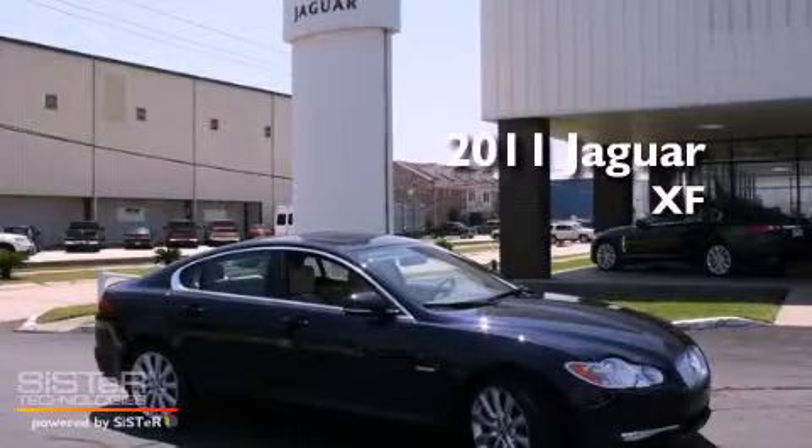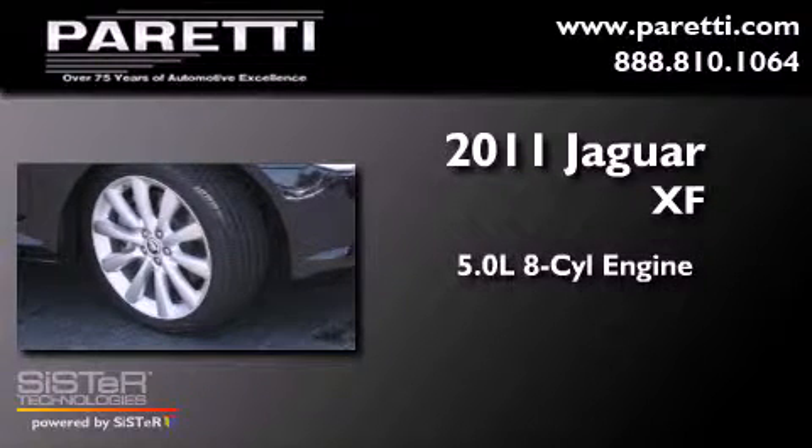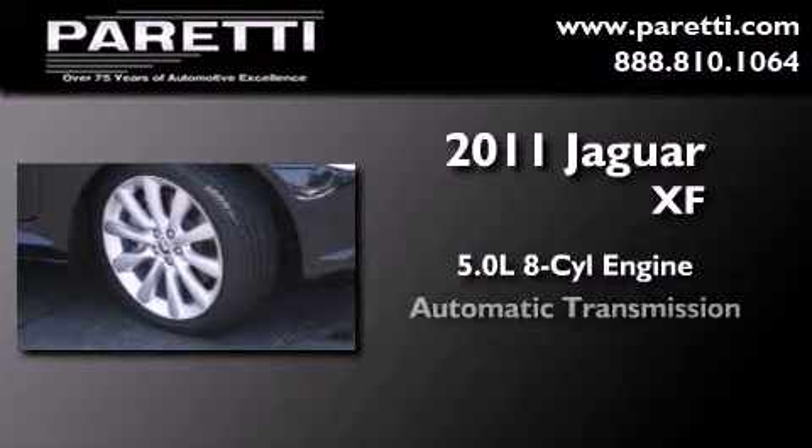This is a brand-new 2011 Jaguar XF. It features a 5.0-liter eight-cylinder engine and an automatic transmission.